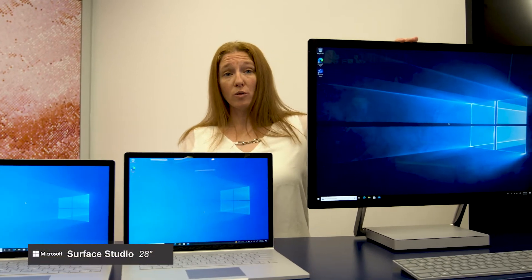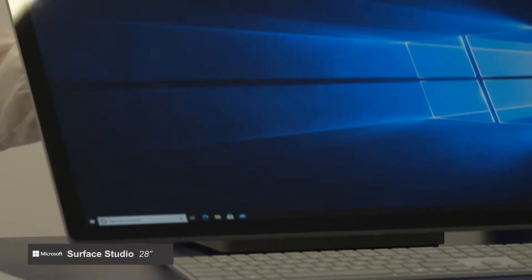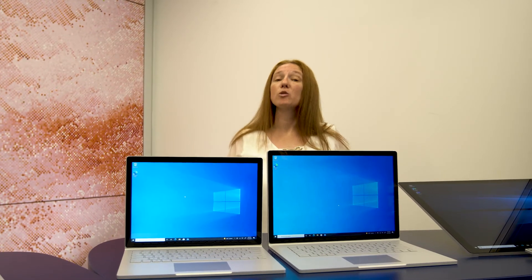And we have the Surface Studio, 28-inch screen, 4K, on the zero-gravity hinge. This is great for architects, engineers, and designers. We would love to show you the Device Bar in person, and we encourage you to schedule a visit to our Work Life via our website.